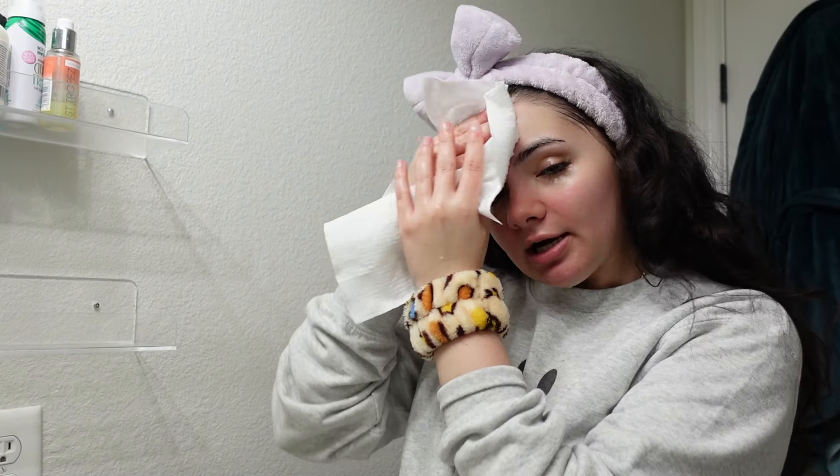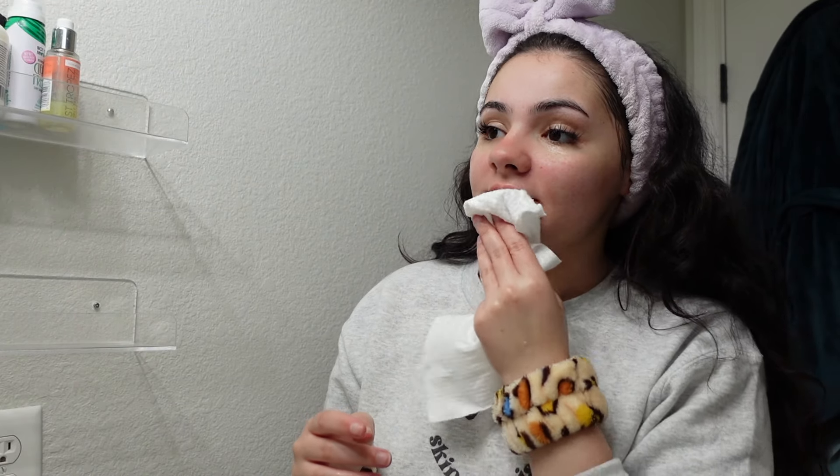After those 60 seconds, rinse again and pat dry with a Clean Skin Club towel. I love these because using a regular towel isn't the most sanitary — it can hold bacteria and be too rough on the skin, especially if you have active breakouts. The friction alone can cause irritation and spread bacteria. These are disposable, so that's not an issue.